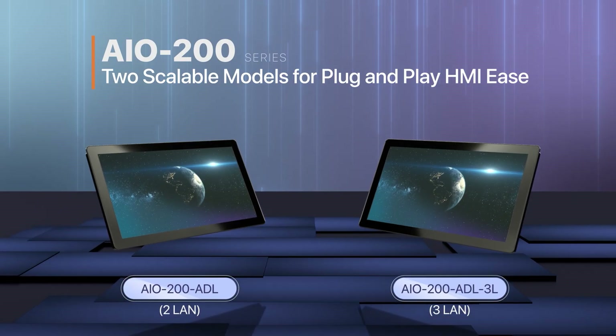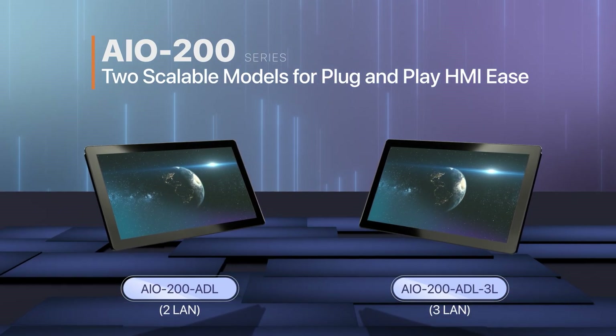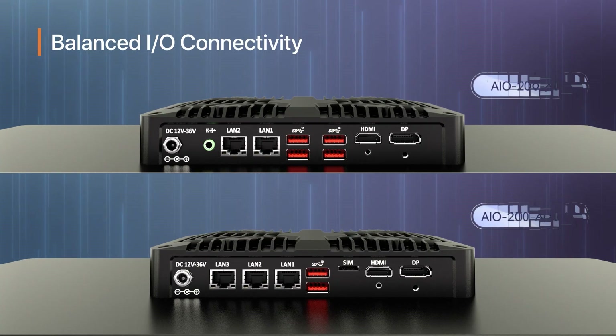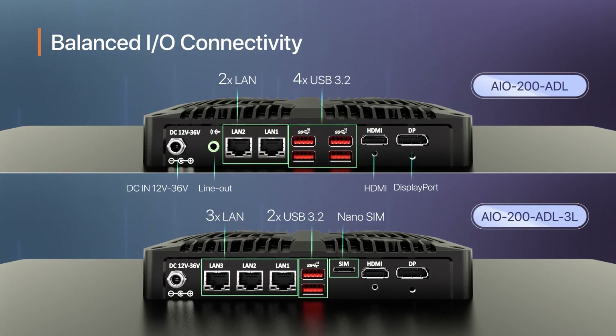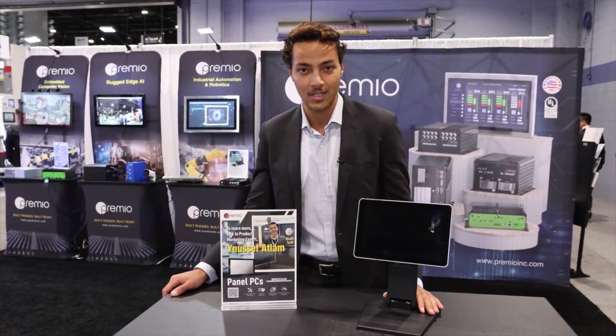It also offers versatile I/O connectivity with two different models: one model with four USBs and two LAN ports, and another model with two USBs, three LAN ports, and 5G connectivity.